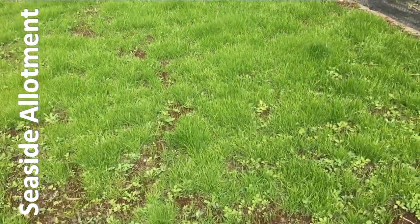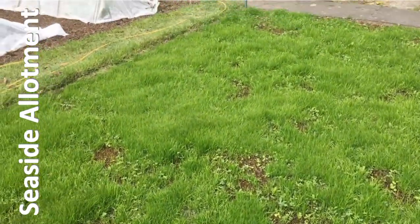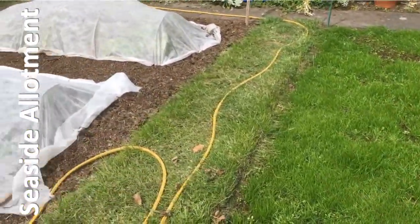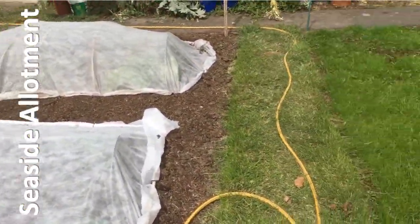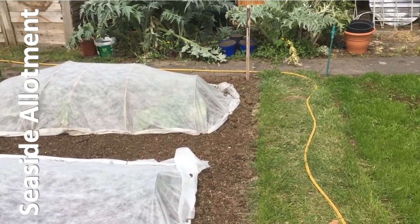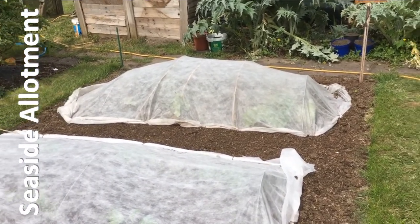Of course the weeds are something to behold, but we'll soon cut those off, probably when I get back from my holiday in a week and a bit's time. That will be ready for cutting, and the weeds will get their first trim.